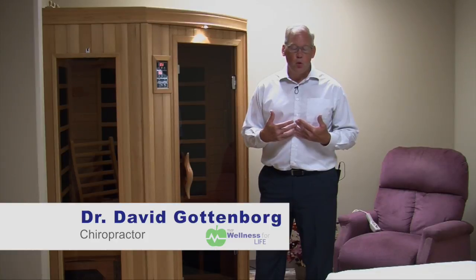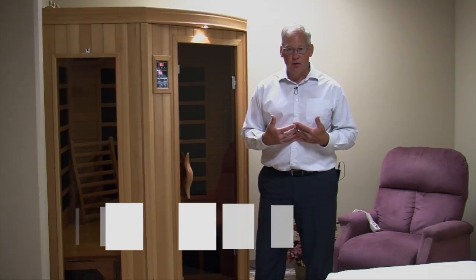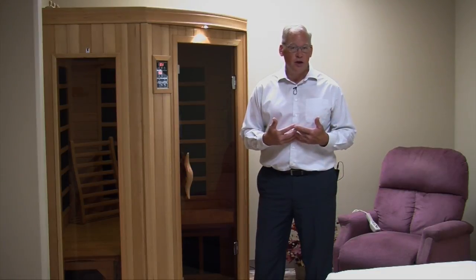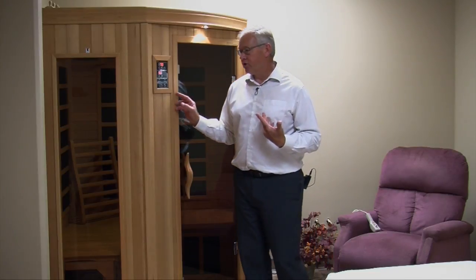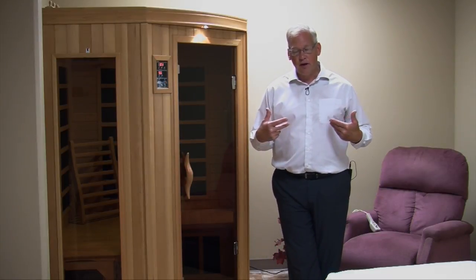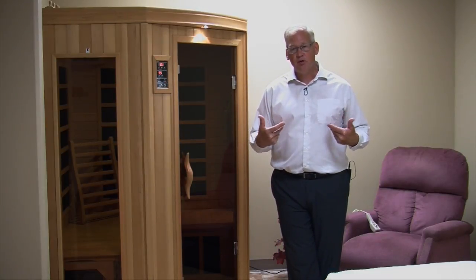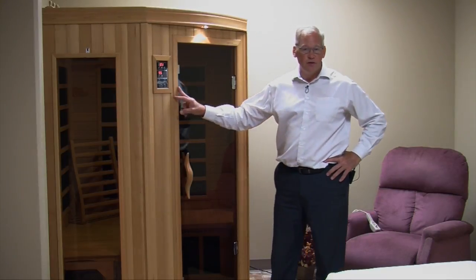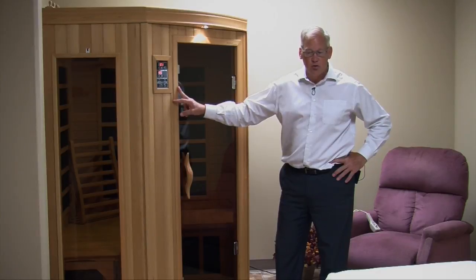We have massage therapists in our clinic and have worked with therapists since 1990. We have a foot reflexologist. And, depending on the situation — for example, if we determine a person has toxicity — we'll use an infrared sauna. Arrangements can be made in our clinic to use this on a weekly or monthly basis.